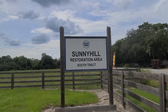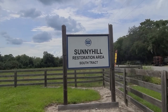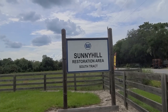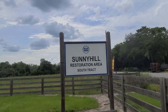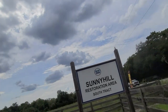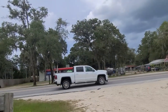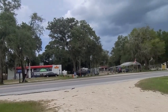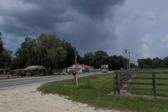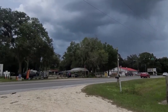It occurred to me we haven't really made a hiking video in a while. It's a hot day, but not unreasonably so — feels like 105 degrees, which considering it's been 110, feels pretty good. We're at the Sunny Hill Restoration Area, south track. Across the street is the Plaque Shack if you want food, and down the road there's the UMATILA grocery for a cold hop after hiking.